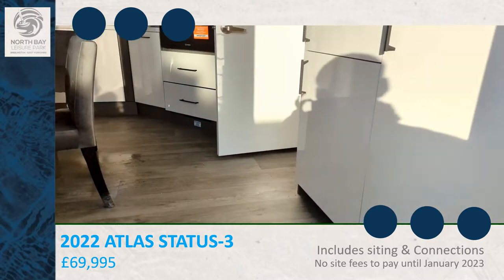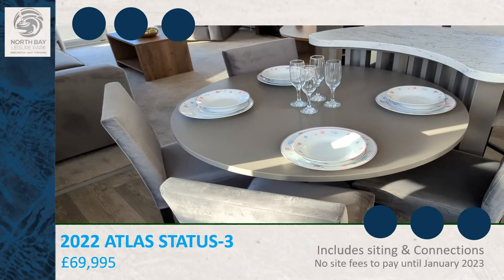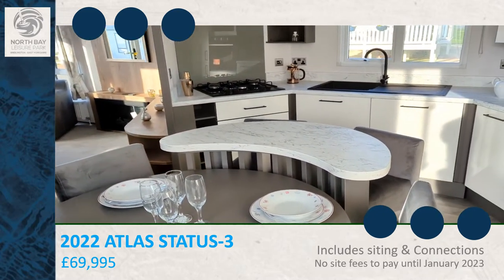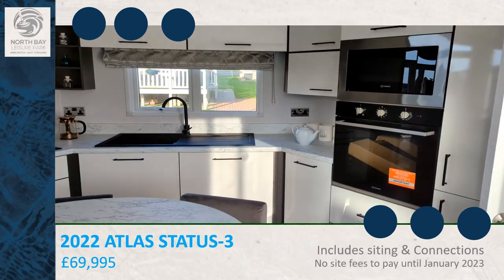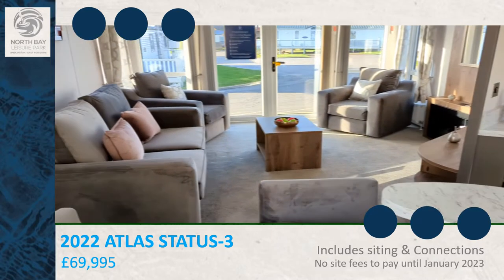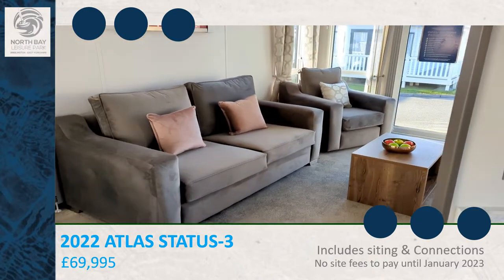As you come into the caravan, big fridge freezer on your right hand side, free standing table and chairs, little breakfast bar, kitchen, raised oven and microwave, living room, pull out bed, front opening doors.